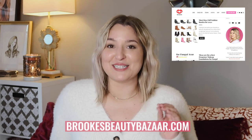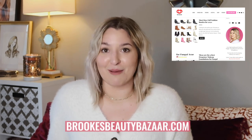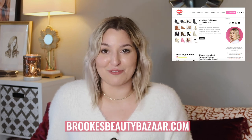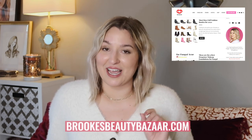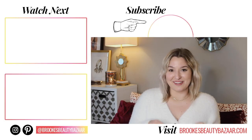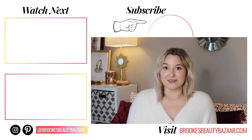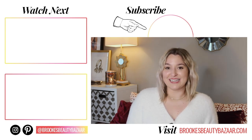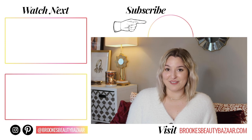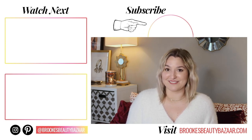Many of you may not know this, but I actually have a blog as well — it's brookesbeautybazaar.com and you can check out so much good stuff over there. Don't forget to check out that booties post; it's over there and I'll link it in the bar below. I'm also going to direct your attention to the left side of the screen where I'm linking two videos I think you'll really enjoy: the first one is my review of the Maybelline Superstay Foundation and the second is Fungal Acne Friendly Moisturizers.